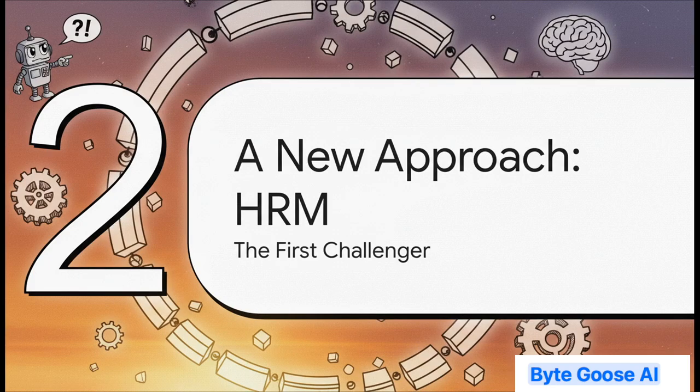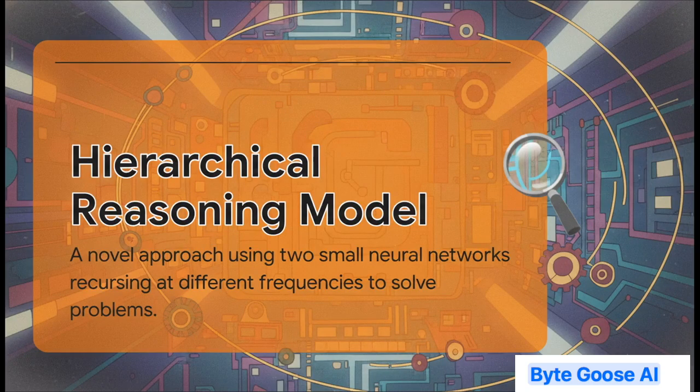So if bigger isn't better, then what is? This is where our story gets really interesting. This clear gap in LLM abilities blew the doors wide open for a new kind of thinking. Enter the first challenger: the Hierarchical Reasoning Model, or HRM. HRM was a really clever idea — a solid first swing at the problem. The concept was inspired by biology. The idea was to have two small networks working together, kind of like different parts of your brain, looping or recursing at different speeds, passing info back and forth to slowly chip away at a problem and refine the answer. It's a great concept, but let's just say it's the flawed hero of our story.